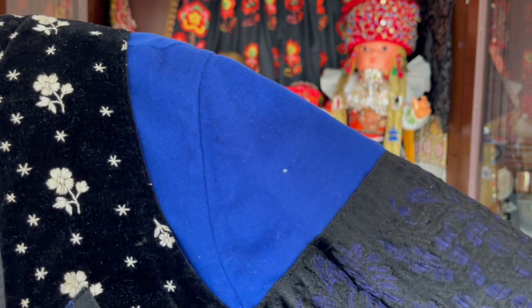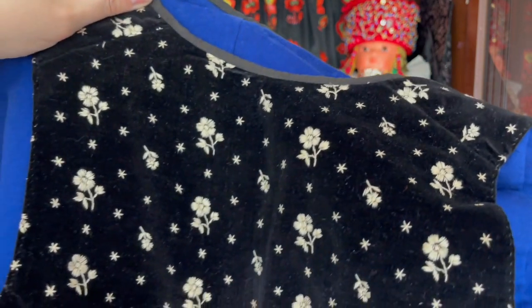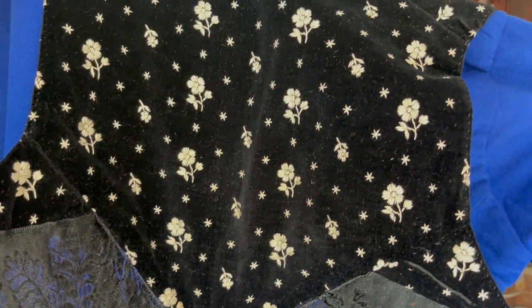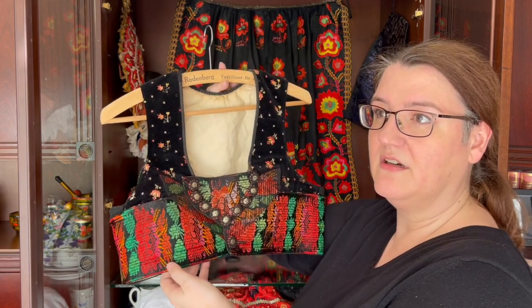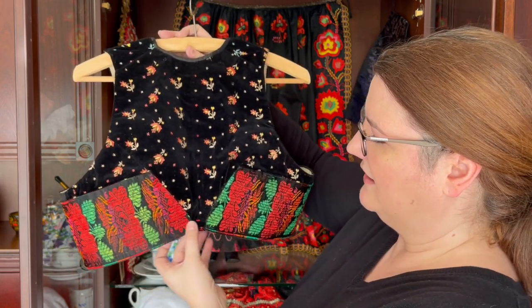You can see the very intricate embroidery done here on this velvety type of material, and this velvety material would also be used for the men's vests. This is another color scheme — more in the red, orange, and green family — and this is actually the one I'm most familiar with, what our village mostly wore. As you can see, all the flowers are hand embroidered on this velvet. These parts here would have been woven and then also hand-stitched in place.